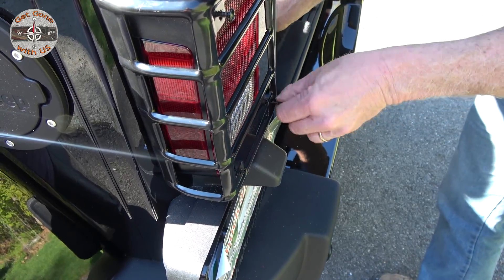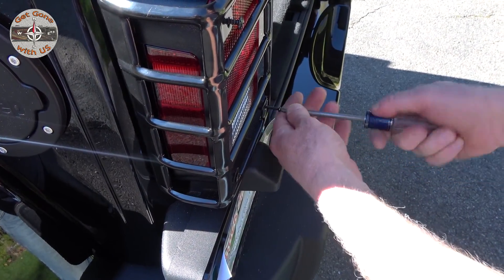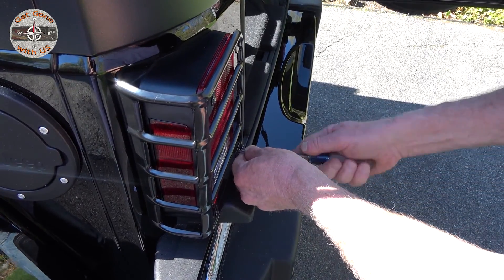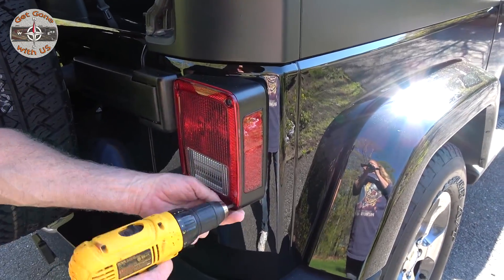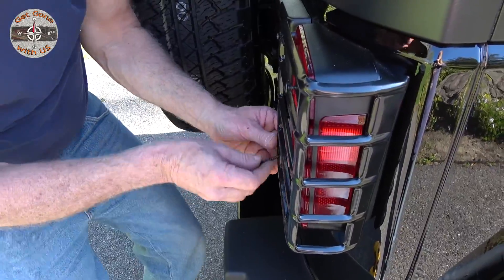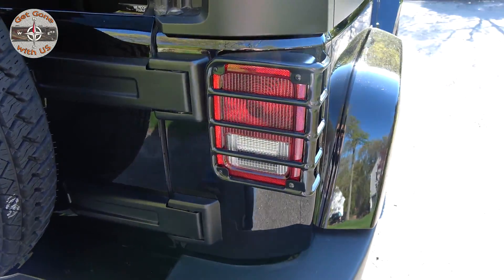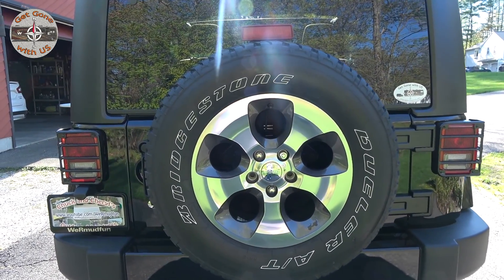All right, tighten these down and make sure they're tight. First one mounted — and we also need to do the outside. Tighten it, make sure they're tight. Nothing broke, nothing cracked — we're good to go. There you go! Nice — I like the way it looks. Another one done. That looks sharp, very cool.